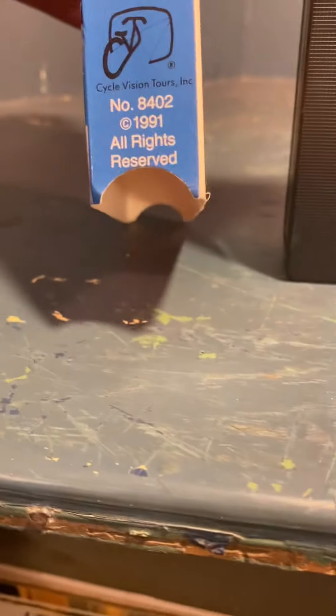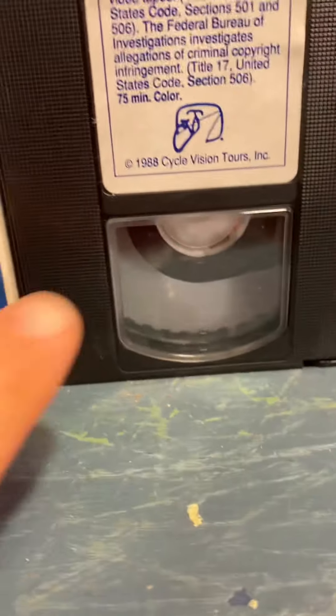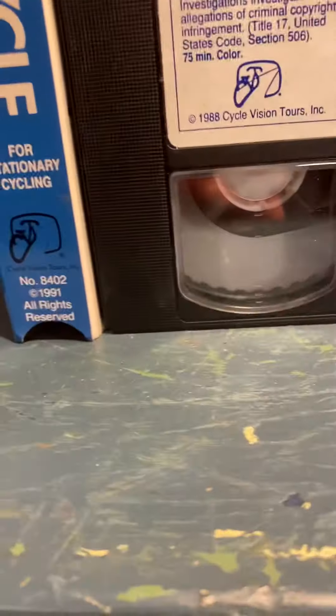They must have republished it in 1991. This must have been a big hit — check out the evidence, 75 minutes, both from 1988. They must have made a billion of them and just ran out, so in 1991 they reprinted.